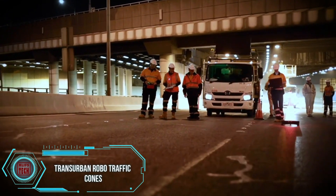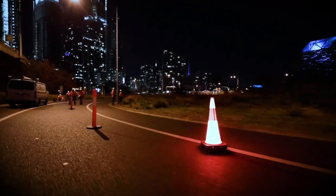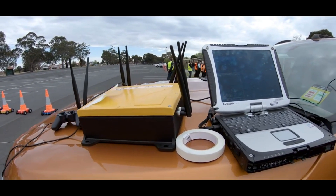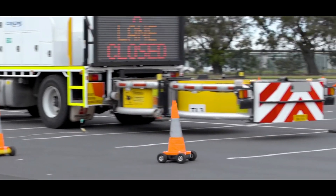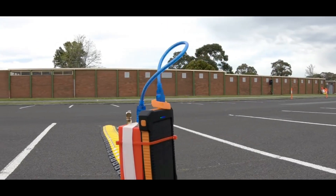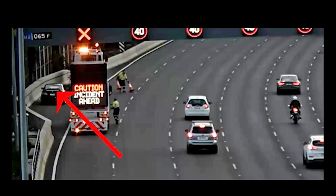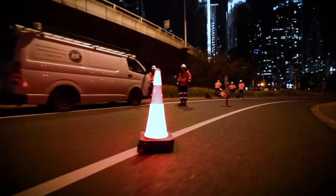Australia's Transurban Group has achieved a significant milestone as the leading toll road operator globally, engaging not only in toll road operation but also in the design, construction, and maintenance of such roads. The group has initiated a safety improvement project involving robotic cones that eliminate the necessity for manual placement. These cones are designed to move to their assigned positions upon the operator's command or operate autonomously. Adding an extra layer of safety, if a vehicle enters a restricted area and workers wearing vibration sensors on their belts are detected, the cones will activate accordingly.